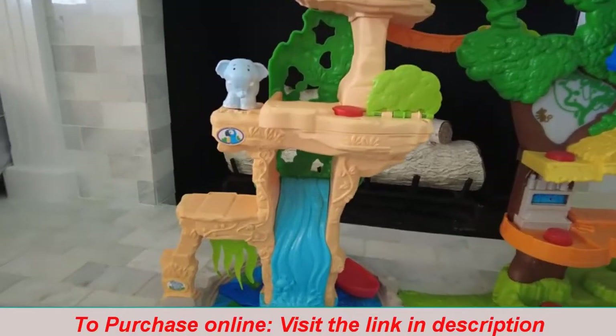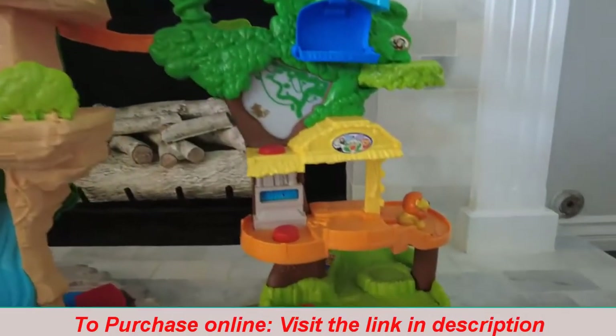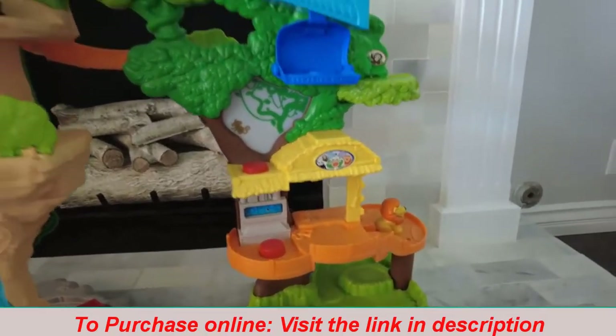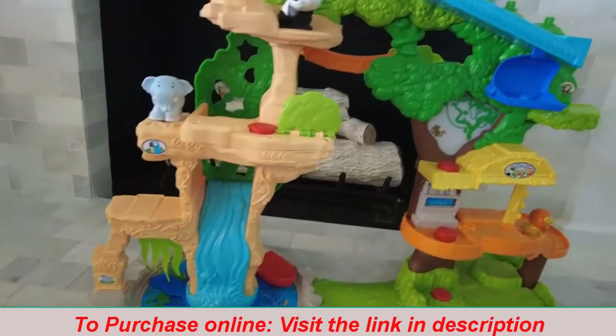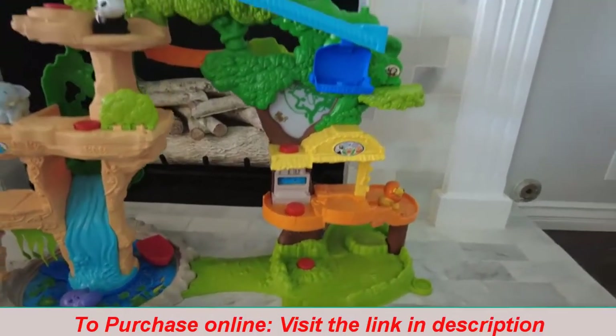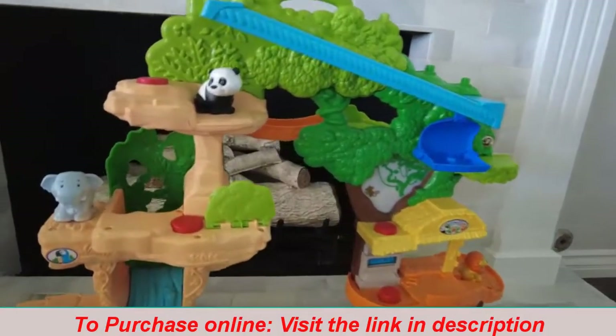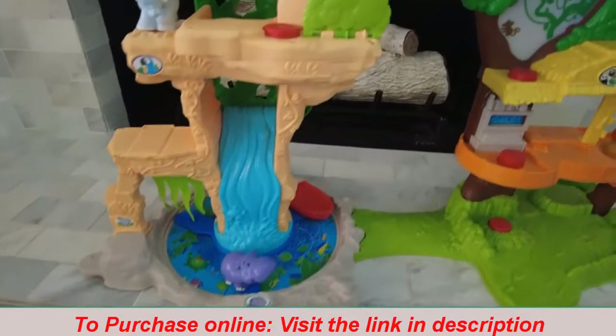Hey, it's Kelsey and I'm just going to review one of my kids' favorite toys. They like all of the Fisher Price Little People toys. This is one of their favorites — it's the Little Jungle Set. It's really cute and I want to show you some of the features. It was their big Christmas gift and they've played with it pretty much every day since they've gotten it.